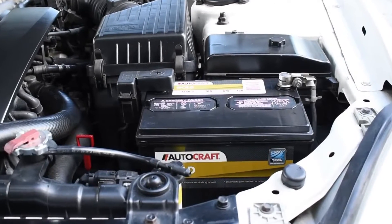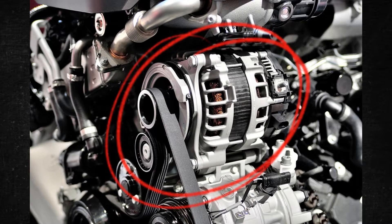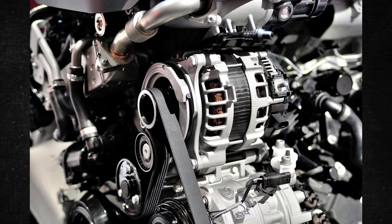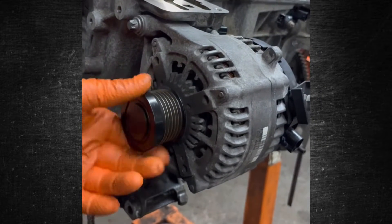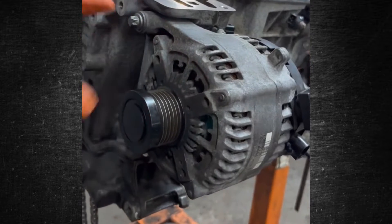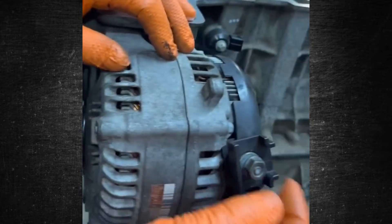Contrary to popular belief, the car's battery is not the only source of power for any of its electrical systems. The alternator is essential for starting the vehicle, charging the battery, and powering the air conditioning system. A malfunctioning alternator causes the battery to discharge rapidly, which can cause your car to stall. However, what could malfunction and prevent the alternator from charging the battery? Let's find out.